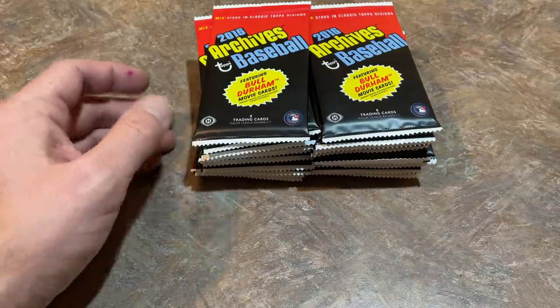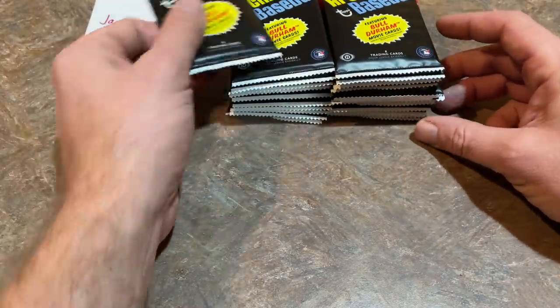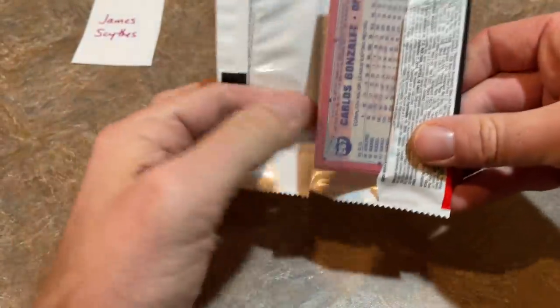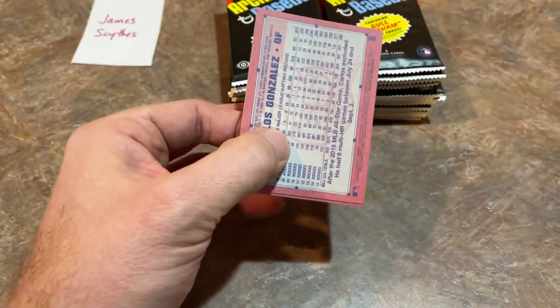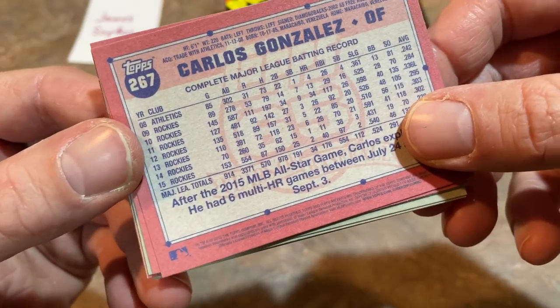24 packs in this box. Our sponsor today is James — thank you very much for participating in this break. If you'd like to sponsor a video or participate in our case break, check us out on Patreon. It's three dollars per month and you get exclusive videos that you can only see on that Patreon page.